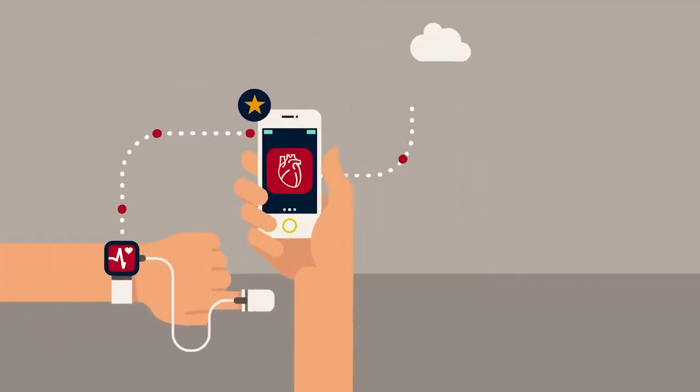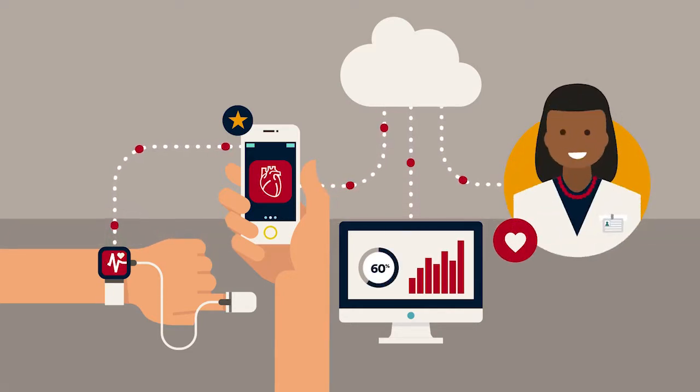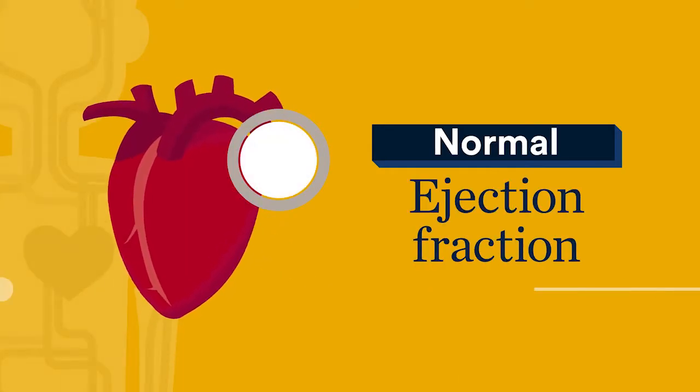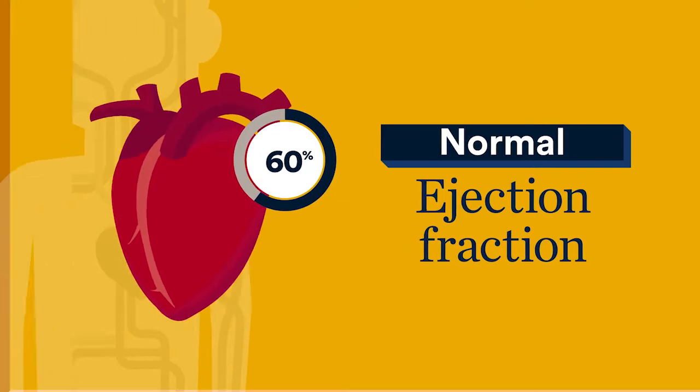Ejection fraction measures how well your heart pumps blood to the body. It's an important part of setting and maintaining an effective treatment plan. A normal ejection fraction is when 50–70% of the blood in the heart's chamber is pumped out during each contraction.